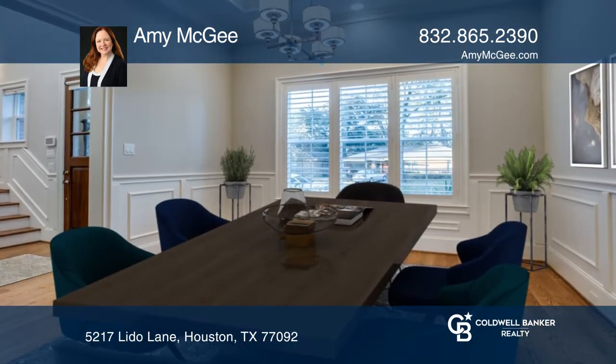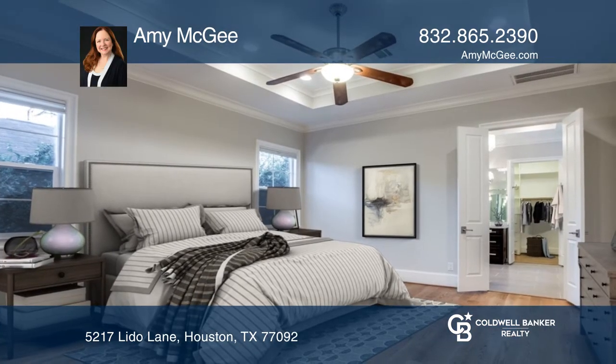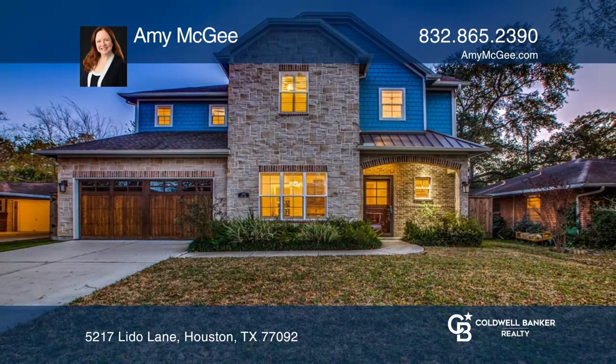This four bedroom home boasts style and function in every detail, from the extensive trim work to the high-end stainless steel appliances. No detail has been spared. Call Amy McGee today for a private showing.